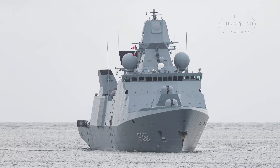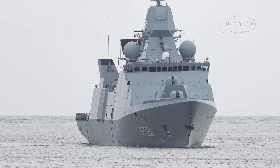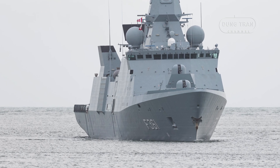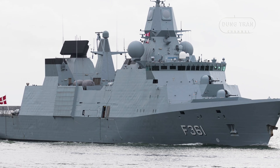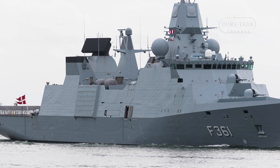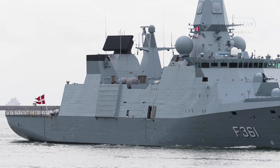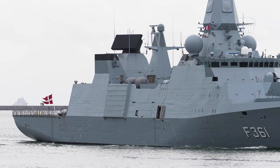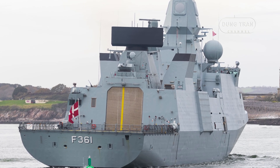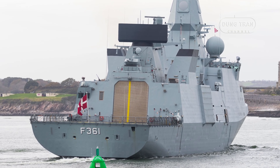The procurement of the Iver Huitfeldt-class frigates marked the Royal Danish Navy's largest acquisition project, driven by the Danish Defense Acquisition and Logistics Organization (DALO). To optimize costs, the project capitalized on Denmark's modular shipbuilding expertise, reusing components from decommissioned Niels Juel-class corvettes and Flyvefisken-class patrol vessels. Construction was outsourced strategically — steel blocks were fabricated in Estonia and Lithuania, then assembled at Denmark's Odense Steel Shipyard.